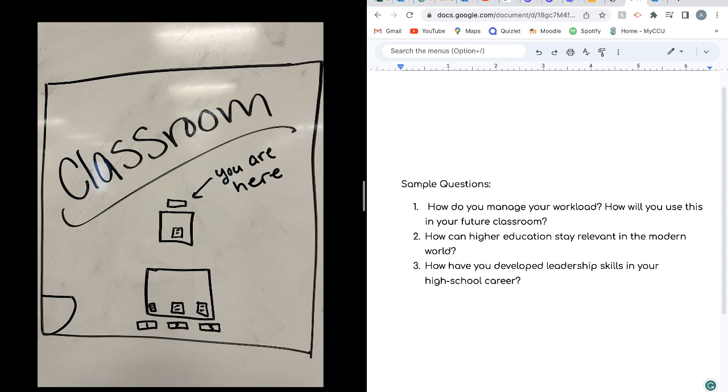You will know by the summer before your freshman year if you are either put on the wait list or if you got into your top choice college for Teaching Fellows. It can be hard knowing you're on the wait list, but sometimes you do get off the waitlist and are able to join these wonderful activities you see here.